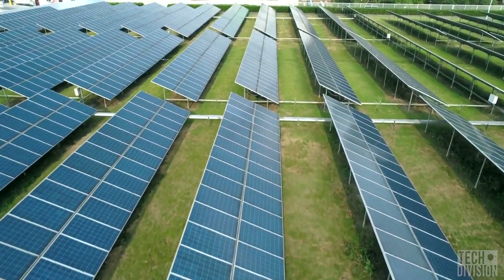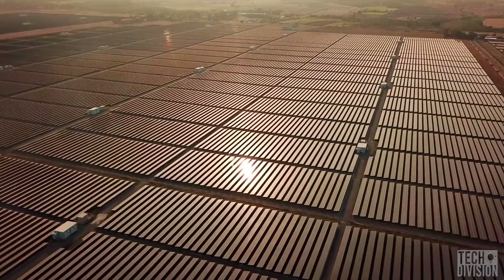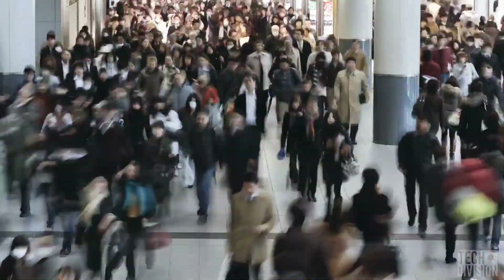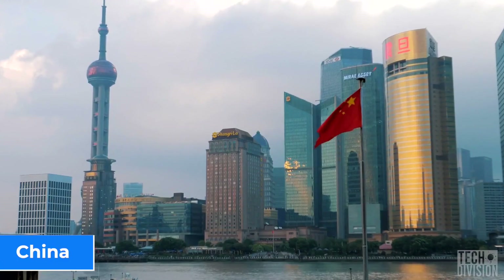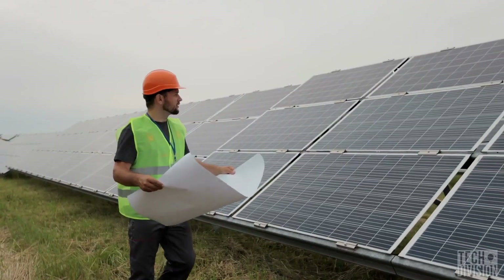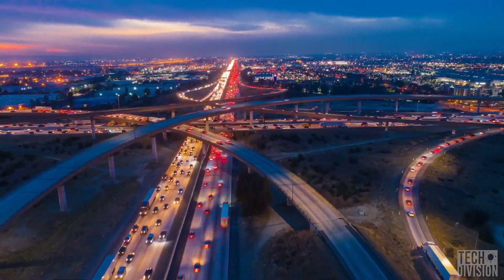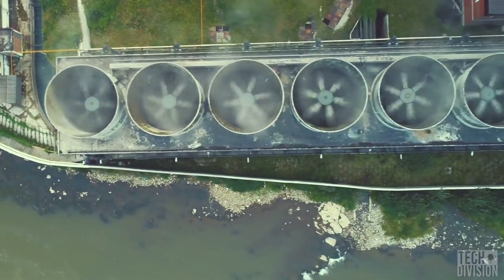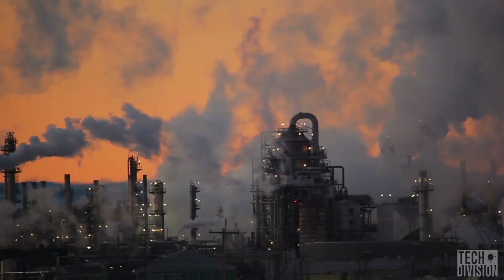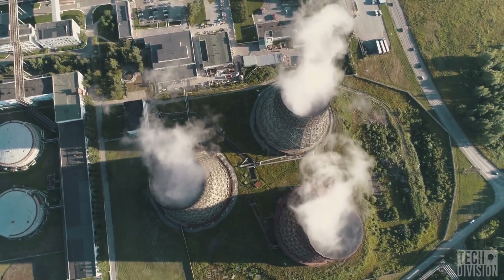While solar farms are a great way to produce clean and renewable electricity, they also take a lot of space. In countries where the population is rapidly growing, like Singapore and China, building solar farms lessens the land available for other productive purposes like farming, housing, or industry. This, coupled with the fact that these areas also have some of the highest per capita carbon dioxide emissions in the world, means that you can't really build traditional gas or fuel power plants there.